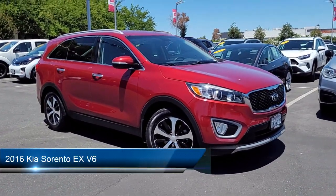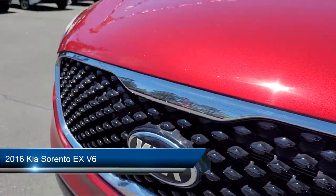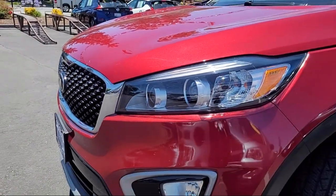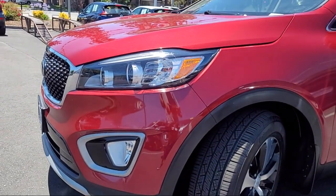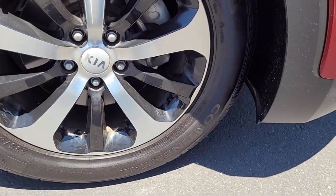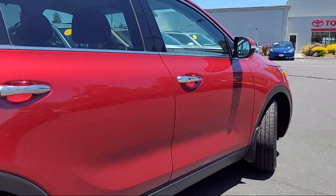It comes equipped with in-dash CD MP3 playback, universal remote transmitter homelink garage door opener, center front console with armrest and storage, speed sensitive volume control, audio touch screen display, and auxiliary audio input for iPhone and iPod, as well as an anti-theft system engine immobilizer.